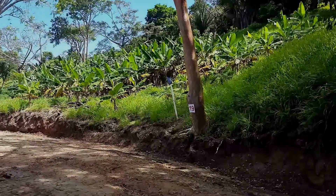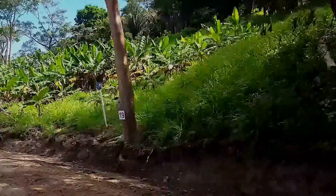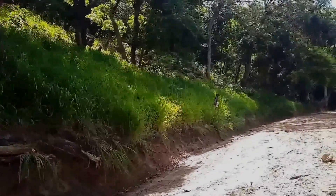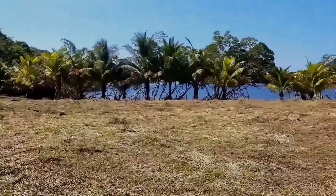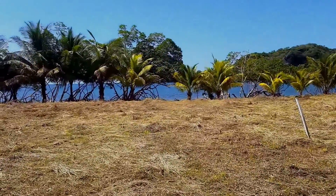This is Matt with Paradise Properties. This is lot 20, lot 19, lot 18. All these hillside lots have an excellent view. They look over the waterfront lots and they look over the mangroves, so they have an excellent view.